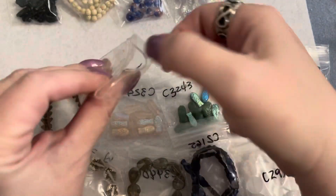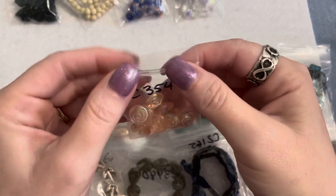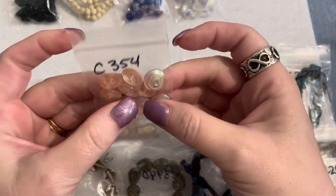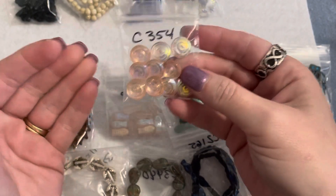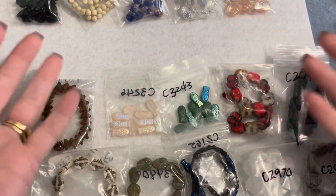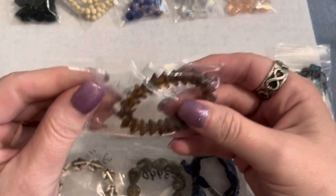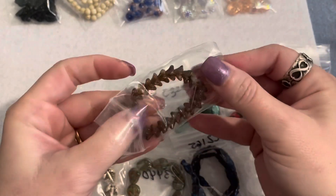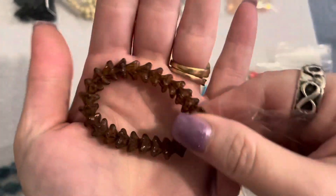I was looking into a Czech glass subscription box but it was more of a little sample thing. I think this is a really nice way to order a lot of Czech glass beads inexpensively — you can make up your own kind of box of things you'd really like and use, and get more of them. I'll tell you my total at the end but it really wasn't that bad for all that you're going to see.